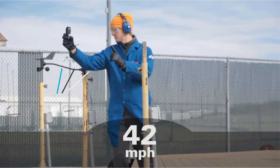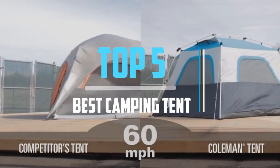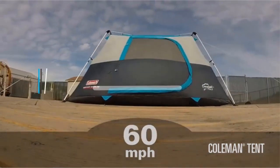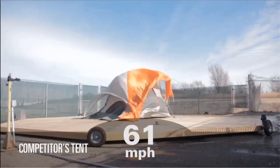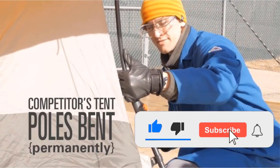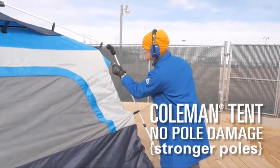Top 5 best camping tents in 2021 reviews. Finding the best camping tent of 2021 is very difficult nowadays. I hope this video will help you to buy the best one. If you need more information about these products, please check the link in the description section below, and don't forget to subscribe and click the bell icon to get future reviews. Let's start the video.